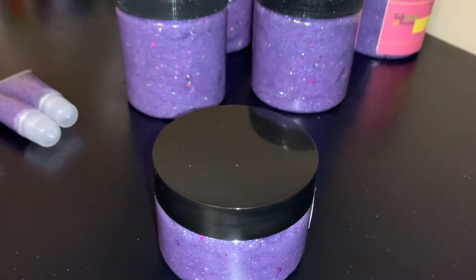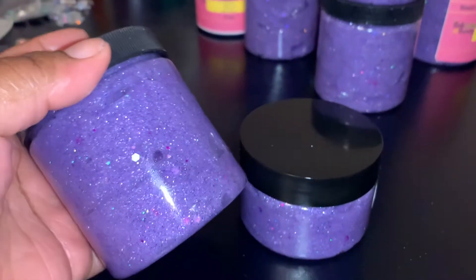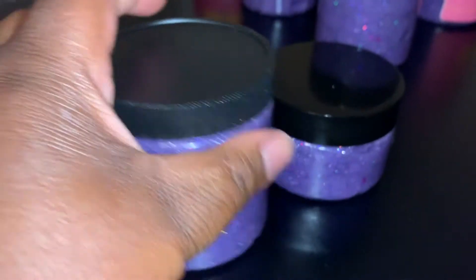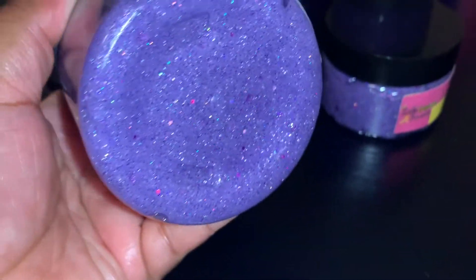So today I wanted to tell you guys about my new base I just released. It is now available on my website. It is called Violet. It is a purple holographic color. It comes in 8 ounces and it also comes in 5 ounces.